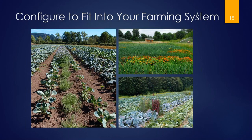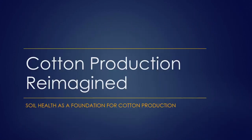Adam Chappell here. I farm in Cotton Plant, Arkansas, about halfway between Memphis and Little Rock, seven miles north of Interstate 40. I want you to suspend your knowledge of traditional cotton production temporarily, because everything I'm going to tell you will challenge everything you know about conventional cotton production. Keep an open mind, and if you have questions, I'll try to get to them at the end.